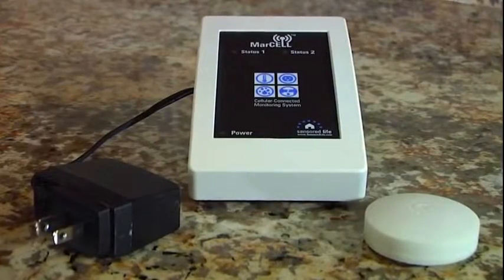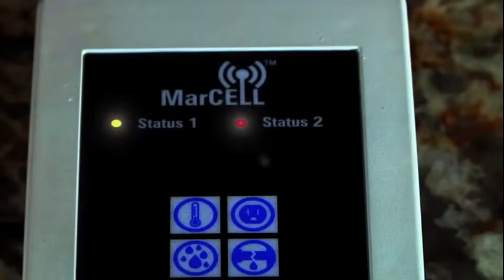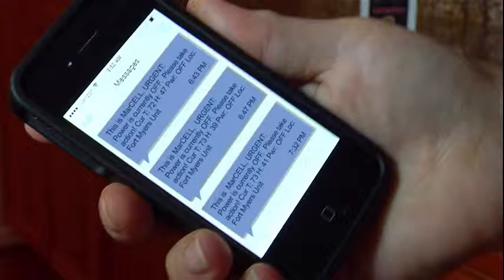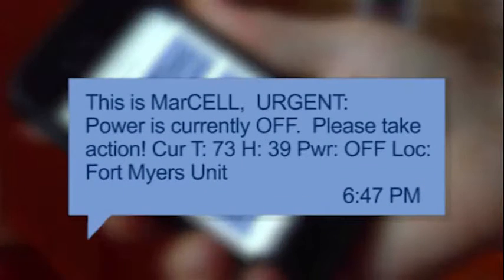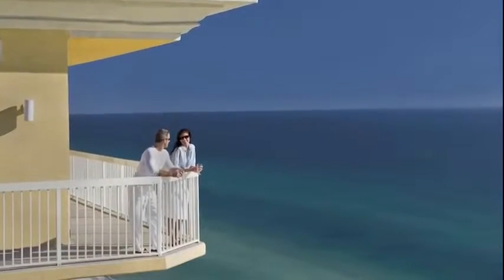Marcel contains its own internal battery, which is always kept fully charged. In the event of a power failure, Marcel instantly switches to battery power, sending out the notifications you set up, and will continue to monitor and report temperature and humidity levels for over 36 hours. Once power is restored, you'll get another message so you can start relaxing again.